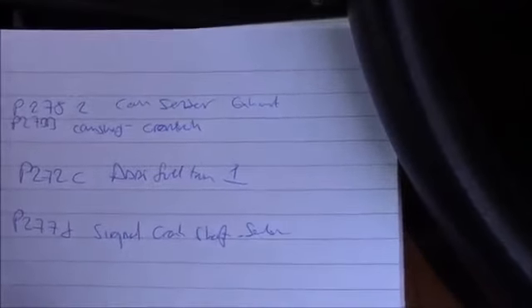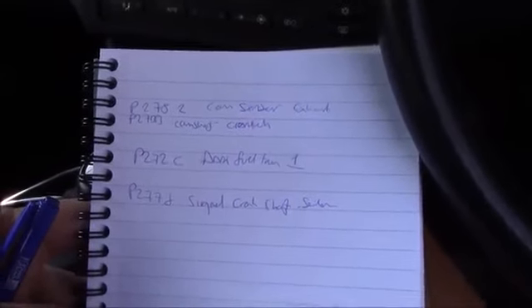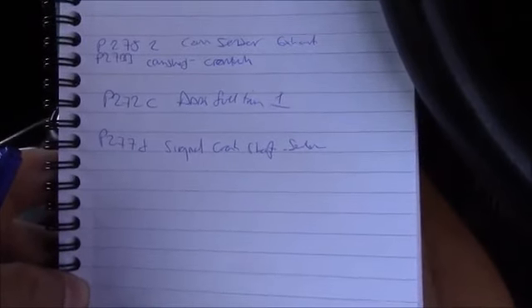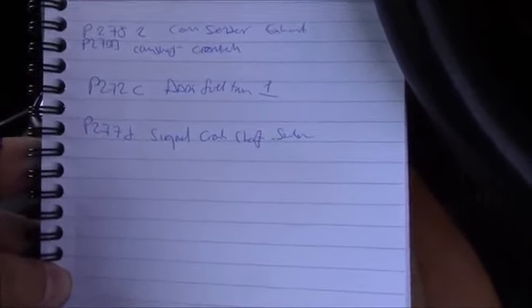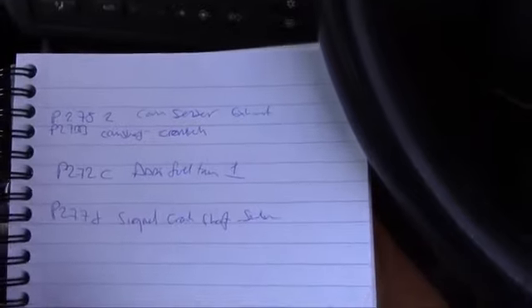So I've got fault codes P282 cam sensor exhaust and P27BB cam sensor control. I'm hoping that's leftover from before — I did a little video on that. So I'm hoping it's just the additive and the signal crankshaft sensor. I know the crankshaft sensor's on its way out but it's very intermittent — it'll just cut out dead and throw that code. One day it's going to go properly, but for now I'm not going to worry about it.